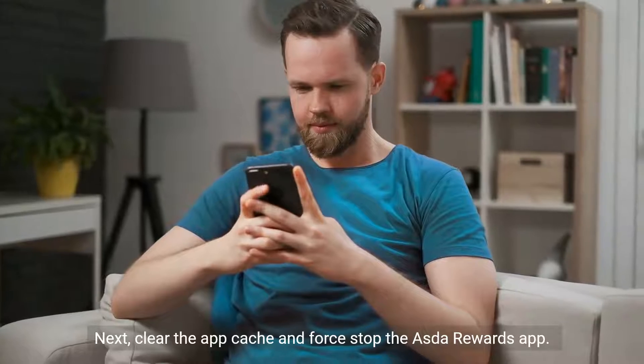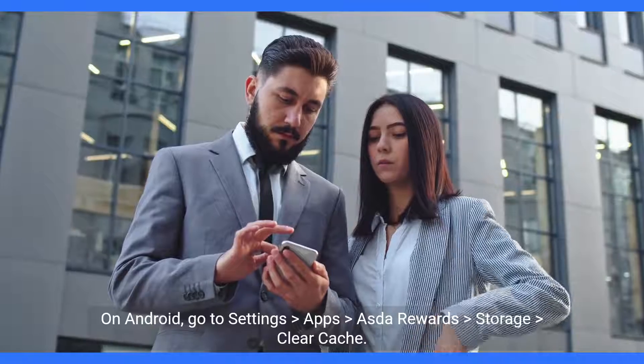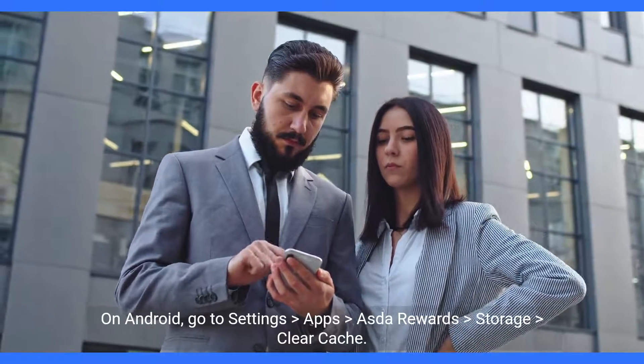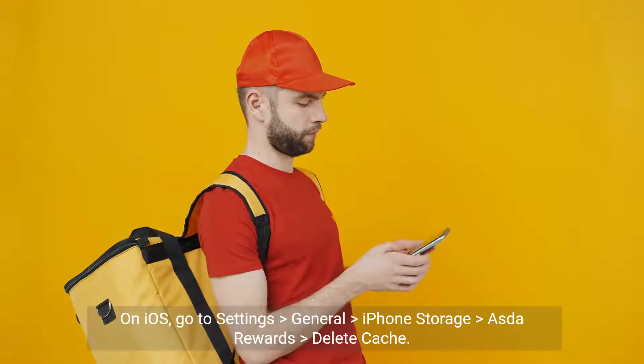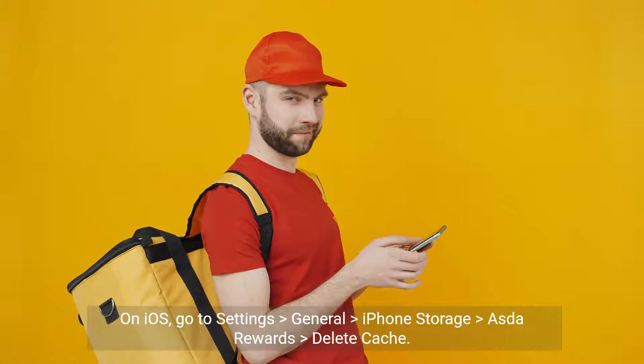Next, clear the app cache and force stop the Asda Rewards app. On Android, go to Settings > Apps > Asda Rewards > Storage > Clear Cache. On iOS, go to Settings > General > iPhone Storage > Asda Rewards > Delete Cache.